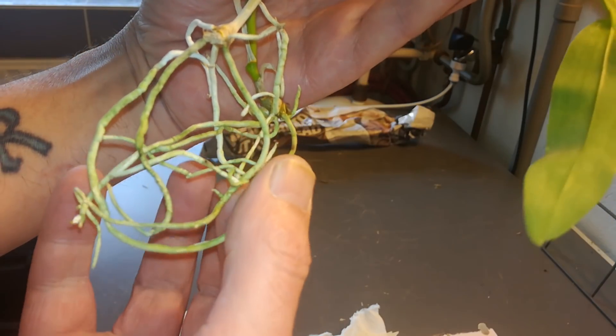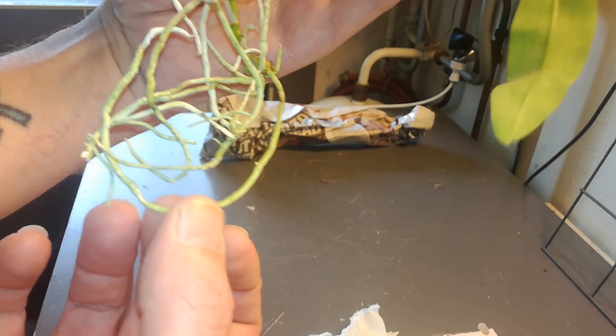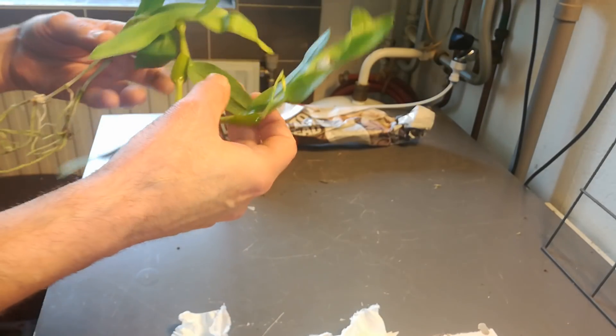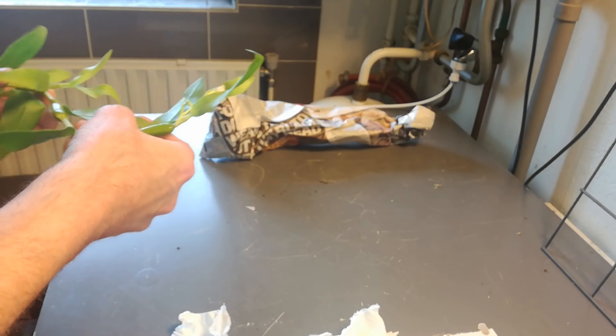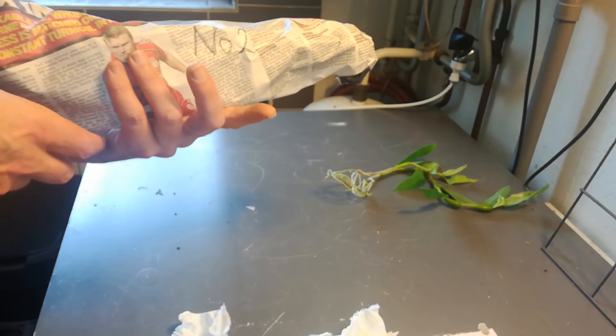Nice green roots — well, this may be algae, but nevertheless. Water in a minute. Package number two — yay, number two!